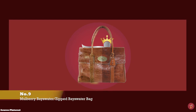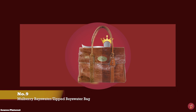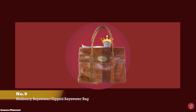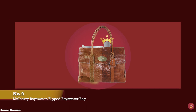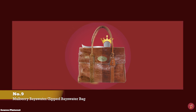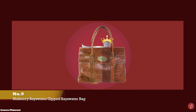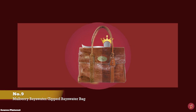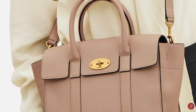And at number 9, we have the Mulberry Bayswater Bag, with prices starting at upwards of £1,095 for the regular size, and the Zipped Bayswater Bag with prices starting at upwards of £1,250 for the small size. Designed by Nicholas Knightley and debuted in 2003, the Bayswater Bag is Mulberry's most famous piece and bestseller, since making its debut nearly two decades ago.